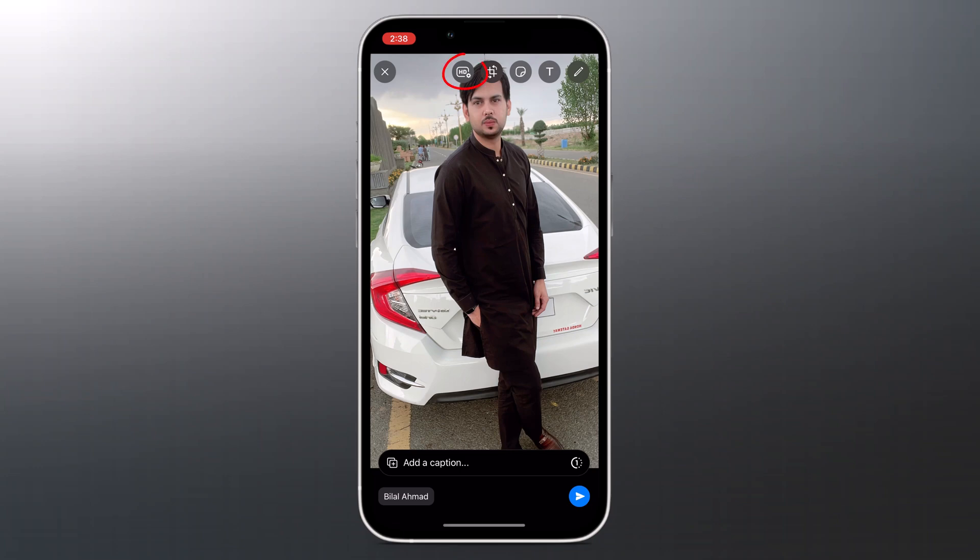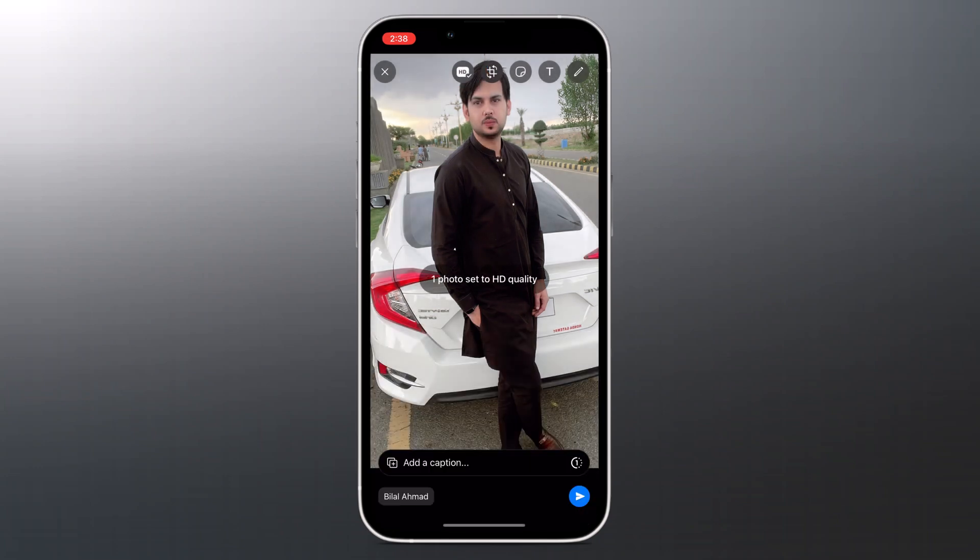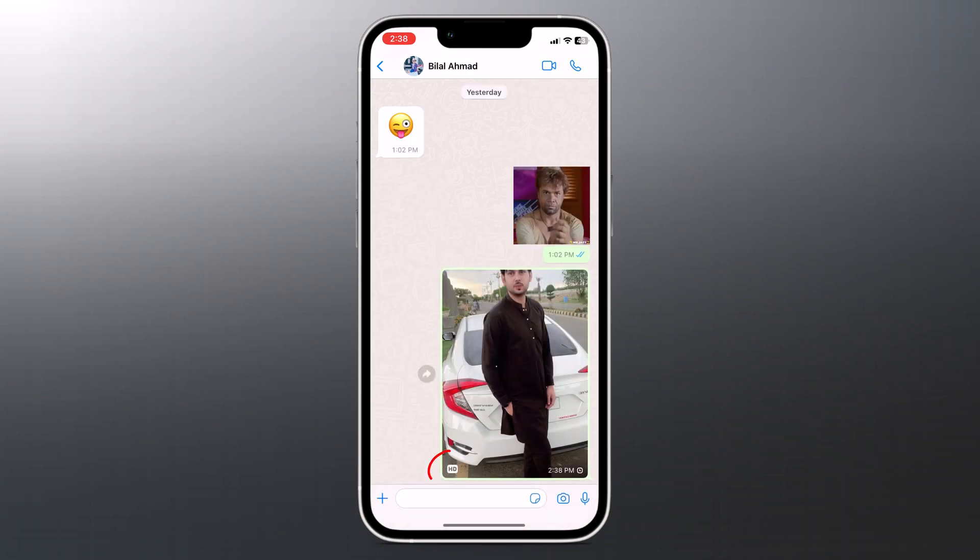From the photo preview window, look for the HD option in the top panel. Select it and choose the HD quality option from the window that pops up. Hit the send button and the photo will be shared in HD quality.